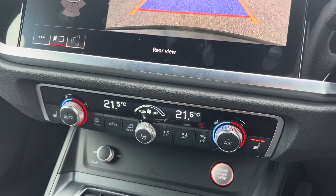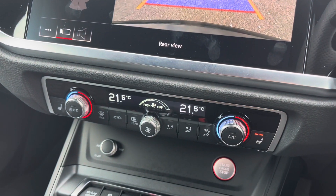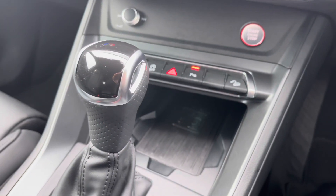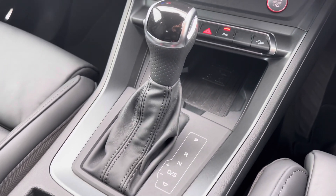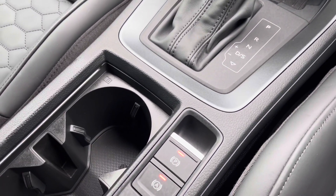Below this you do have the dual zone electronic climate control allowing you to set a very comfortable airflow throughout the whole vehicle for both you and your passengers, whilst it does include the heated front seats, the Audi phone box with wireless charging, as well as the S-tronic automatic gearbox and the electromechanical parking brake.